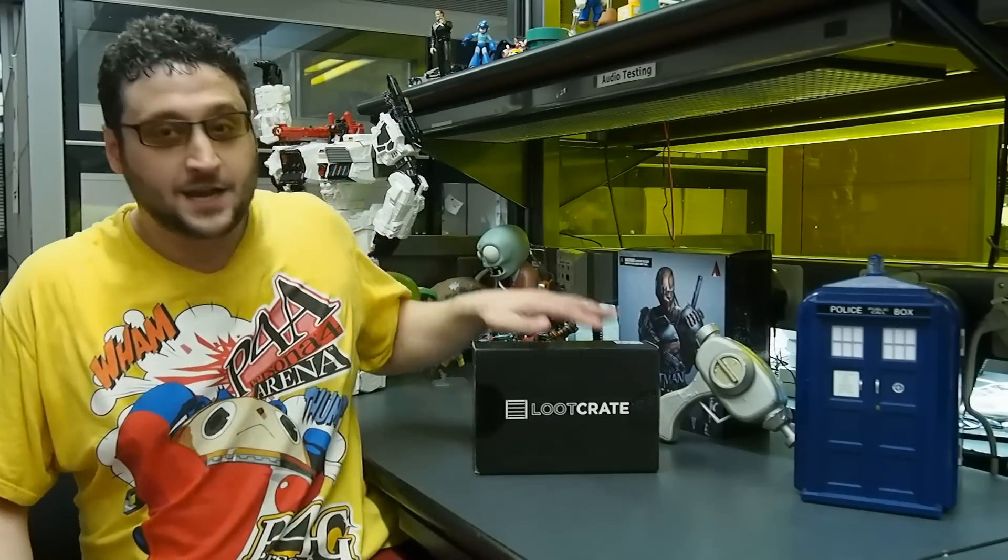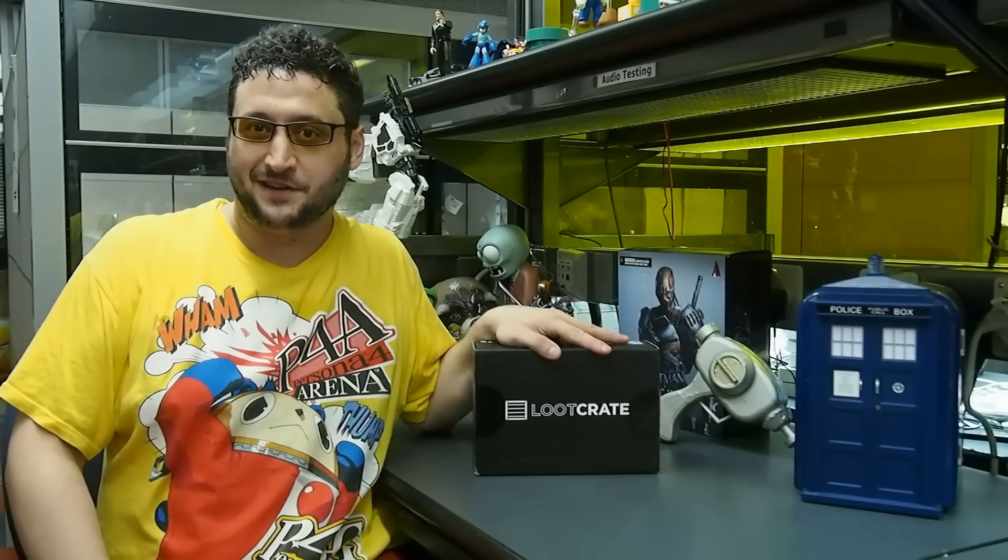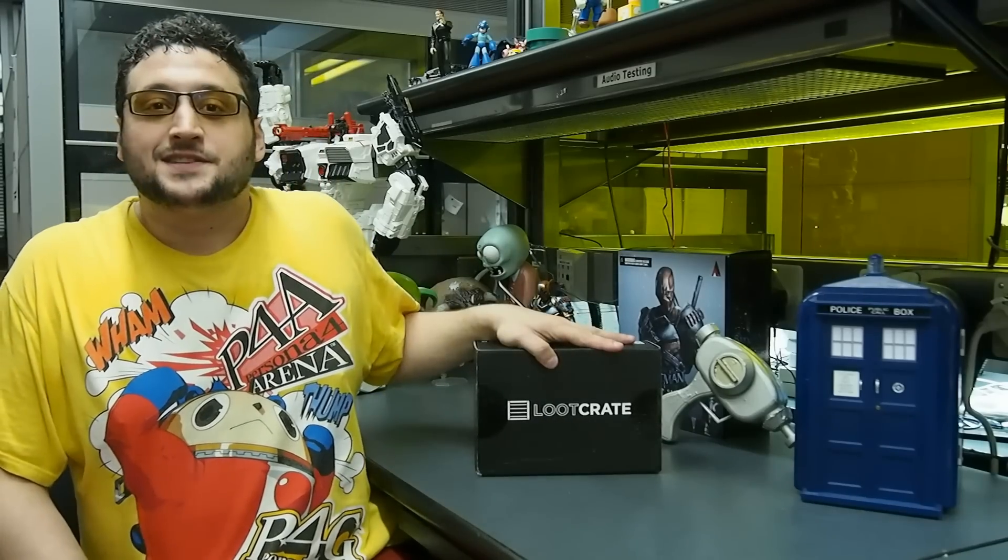This month, the Loot Crate theme is Heroes. Last month was Villains — you saw the video before, and if not, you can click on it below and watch it after this one. Let's see what's in Heroes.